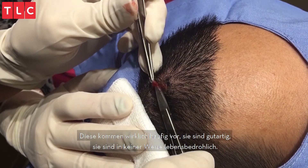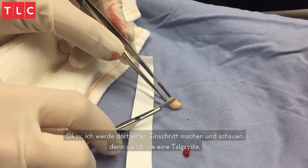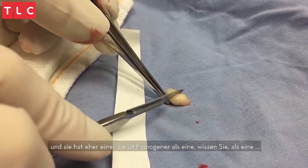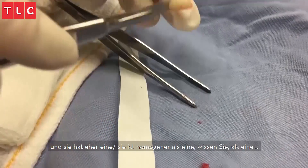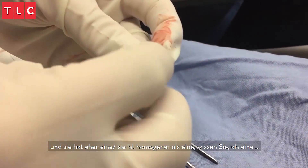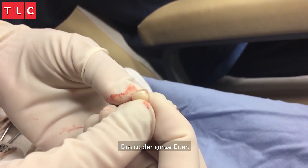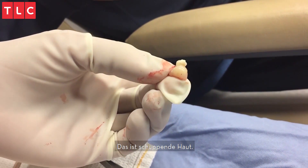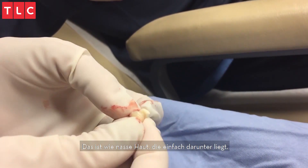These are really common. They're benign. They're not life threatening in any way. I'm going to cut through it and see — as a pilar cyst, it's more homogenous. It's not pus; it's actually macerated skin. It's like skin that flakes in there — wet skin that's just been sitting under it.